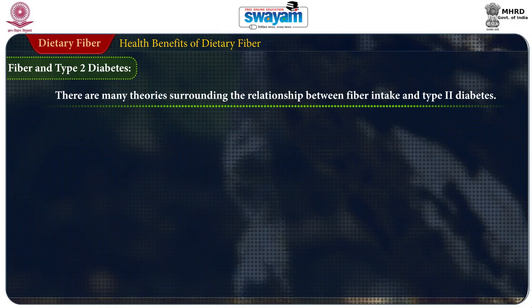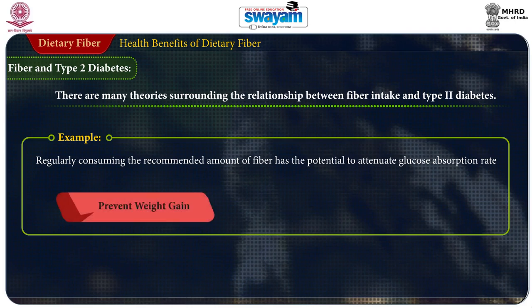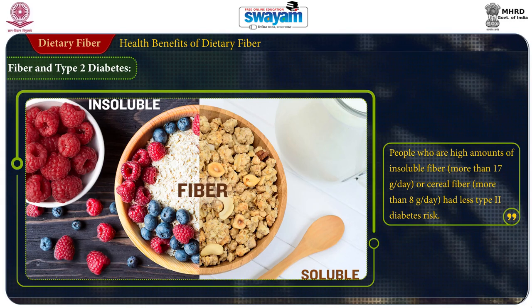Fiber and type 2 diabetes: there are many theories surrounding the relationship between fiber intake and type 2 diabetes. Regular consumption of the recommended amount of fiber has the potential to attenuate glucose absorption rate, prevent weight gain, increase the load of beneficial nutrients and antioxidants in the diet, all of which may help prevent diabetes. Numerous large-scale cohort studies support a strong inverse relationship between dietary fiber consumption and development of type 2 diabetes. 15 grams of fiber per day has a significant impact on lowering diabetic risk, and people who ate more than 17 grams of insoluble fiber per day or more than 8 grams of cereal fiber per day had less chance of diabetic risk.